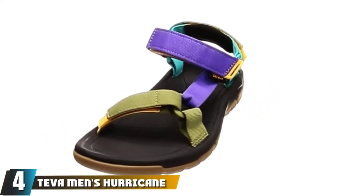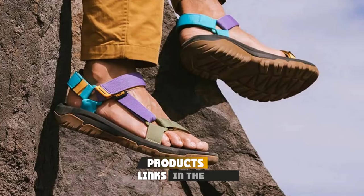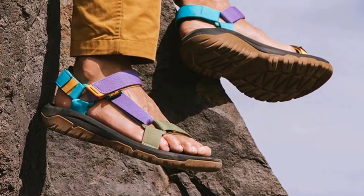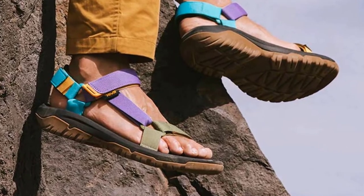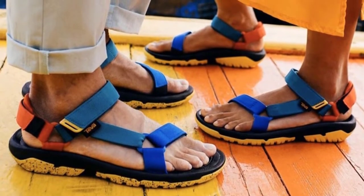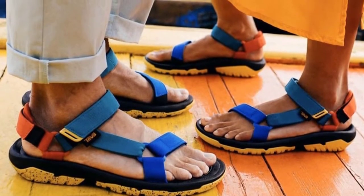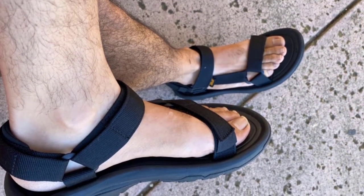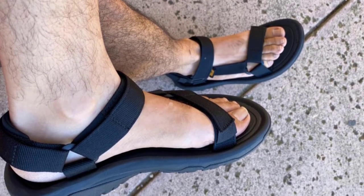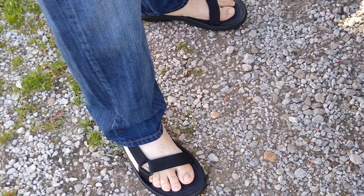Next at number four, we have the Teva Men's Hurricane XLT2 Sandal. One of the biggest advantages of hiking sandals over traditional footwear is how much more affordable they are. The Teva Hurricane XLT2 is amazingly priced for the quality and performance — great in water or on land, with comfortable adjustable straps. If you want something even cheaper and less rugged, check out the super affordable Teva Original Universal, which is perfect for those looking for an around-town sandal that can handle river trips and easy day hikes.